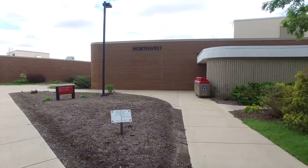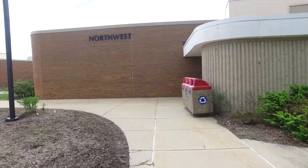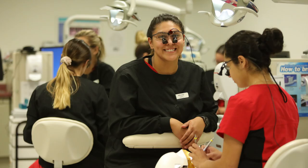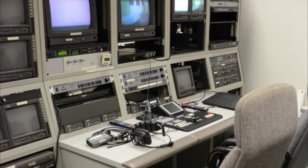The Northwest building serves the humanities and communication division as well as human services, physical sciences, and chemistry labs. Students in the dental hygiene program serve community patients in the dental clinic in the Northwest building. The broadcast communication program is located here as well, where students access TV and radio studios and manage the college's FM station, 89.9 The Max.